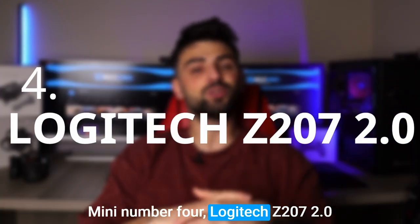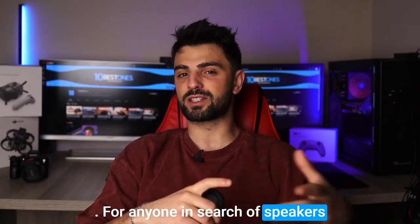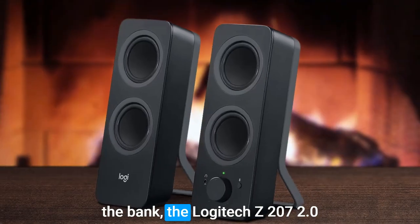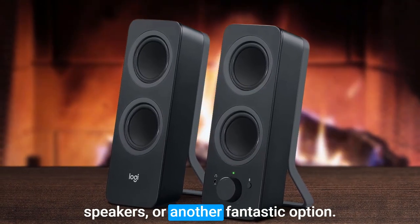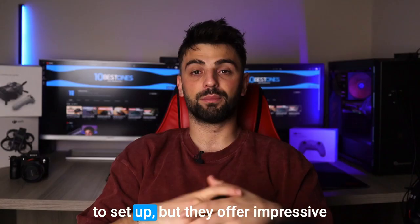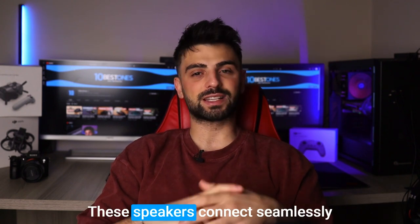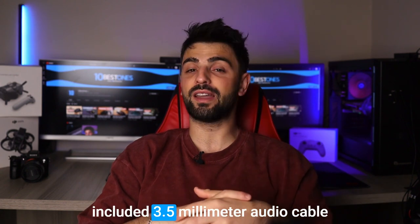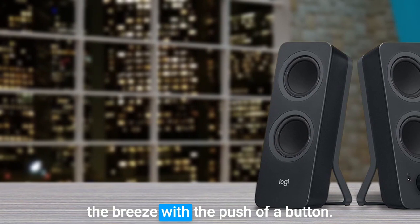Number 4: Logitech Z207 2.0. For anyone in search of speakers for their Mac mini that deliver high-quality sound without breaking the bank, the Logitech Z207 2.0 speakers are another fantastic option. Not only are they stylish and simple to set up, but they offer impressive sound quality for their price point. These speakers connect seamlessly to your Mac mini via Bluetooth or the included 3.5mm audio cable, and switching between devices is a breeze with the push of a button.